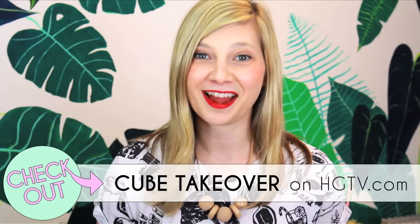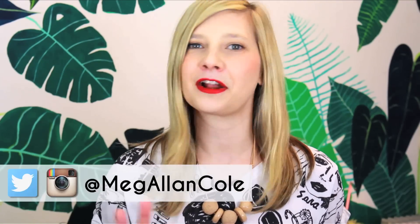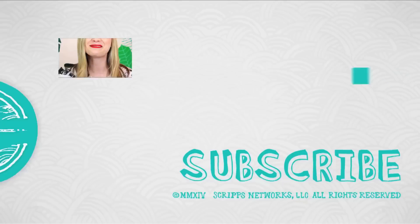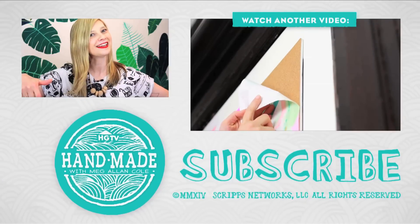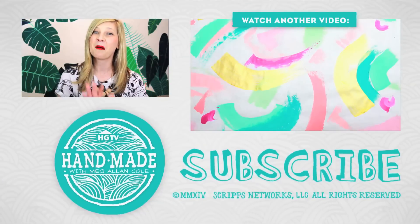For a ton of other really inspiring, exciting cubicle makeover and desk decor DIYs and ideas, be sure to check out Cube Takeover on HETV.com next week. I will share the link on my Twitter and all that good stuff so you can certainly follow me there. Which of these five folder designs is your favorite? And are you going to apply them to a folder or something else? Let me know in a comment below. And if you dig it, give the video a thumbs up and be sure to subscribe. I will see you guys later. Bye!